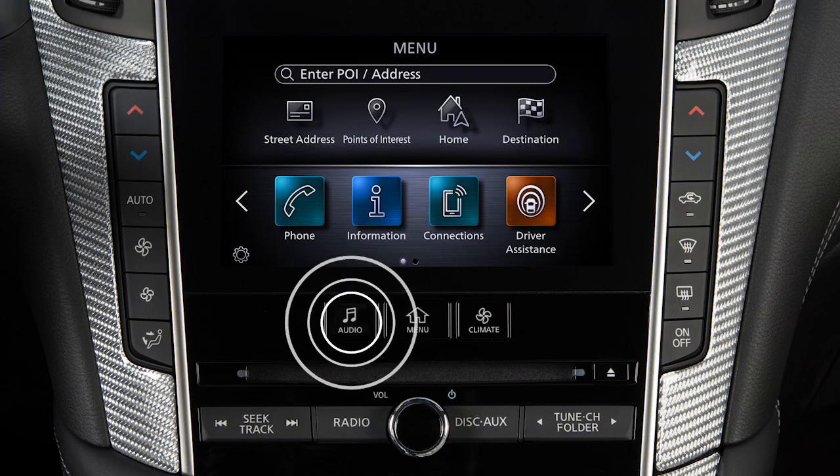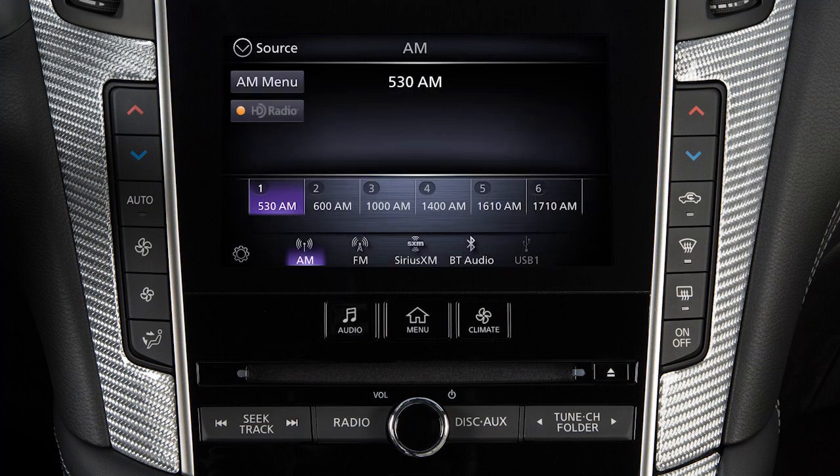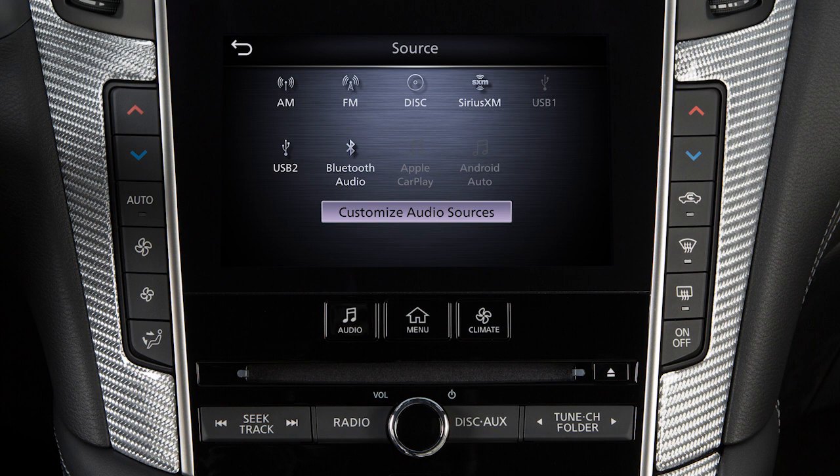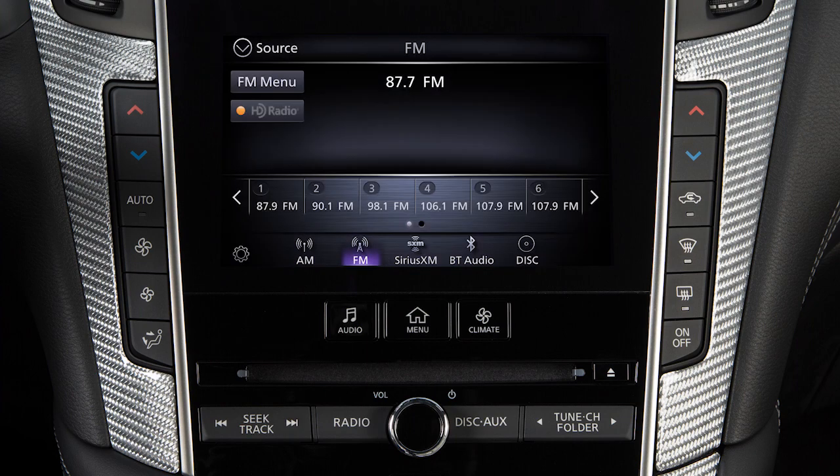Press this button, then touch Source to choose an audio source. With the audio screen displayed, touch Source, then touch Customize Audio Sources and drag your preferred sources to the bottom bar to customize these keys. Touch Back to confirm the setting.